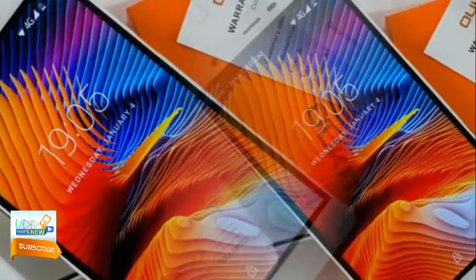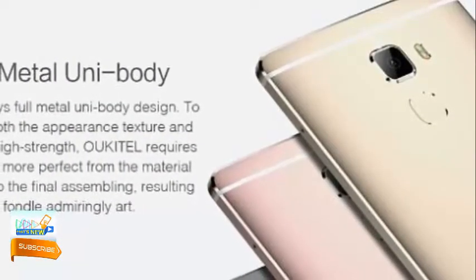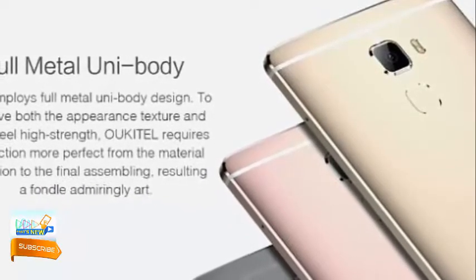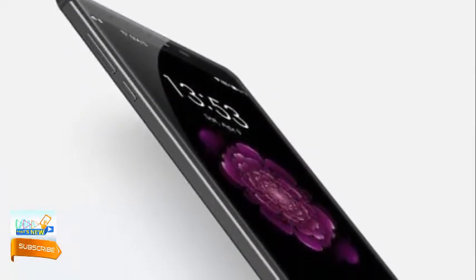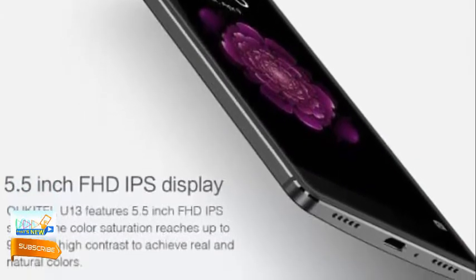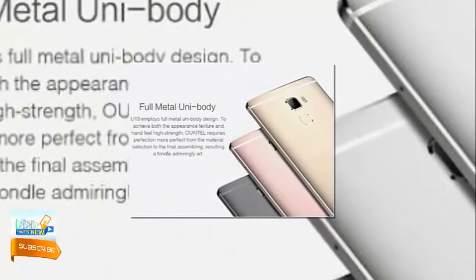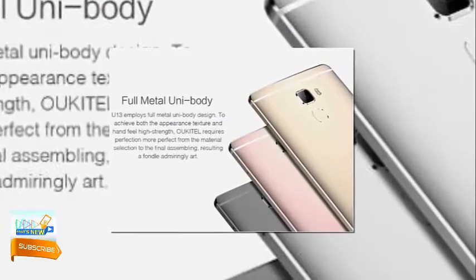Oukitel U13 display and design: The Oukitel U13 4G Phablet features a 5.5-inch Full HD display with 1920 by 1080 pixels IPS panel. Its bright display can reach up to 96% color saturation for real and natural images, enhancing image quality and giving you the best viewing experience. Display quality from different angles is also excellent, with color saturation playing an invaluable role.